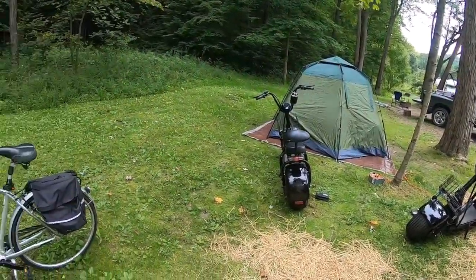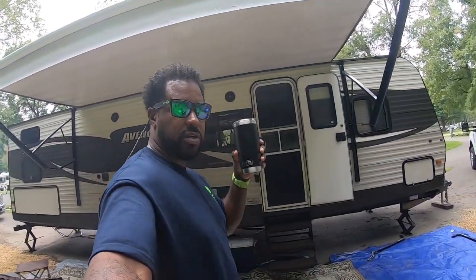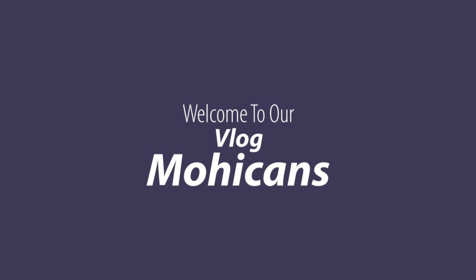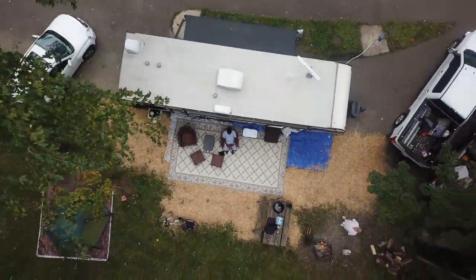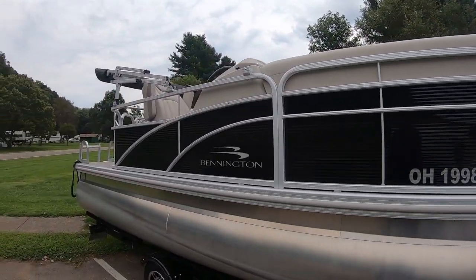Our toys! So I want you to sit back, get yourself a nice cold drink like this iced tea I have, and enjoy this vlog. Of course we're going to bring out all our toys. We got a Bennington Bandit — that's its new name: Bennington Bandit.